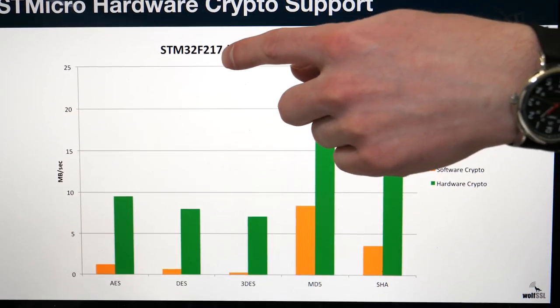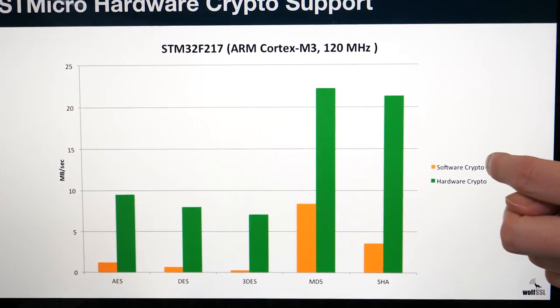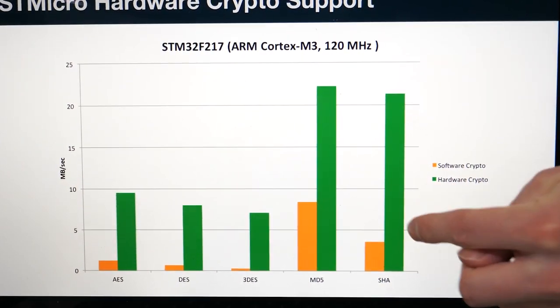This benchmark is on an STM32 F2. You can see the software cryptos in orange and the hardware cryptos in green — this is throughput. It's a specialized crypto module that ST has built into these STM32 devices — they've had hardware security for several years now. The ARM V8M brings a completely separate set of assembly optimizations for crypto.